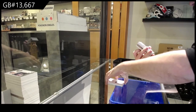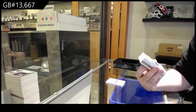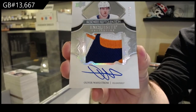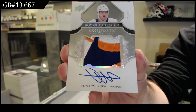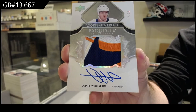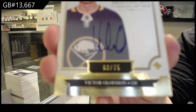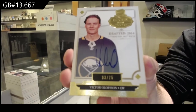That's a nice one — number 12 of 26, Exquisite Rookie Patch Auto, Oliver Wallstrom. Wallstrom, number 26. Number 26, 75 draft class, Victor Olofsson. Those are nice and clean looking cards too, Olofsson.